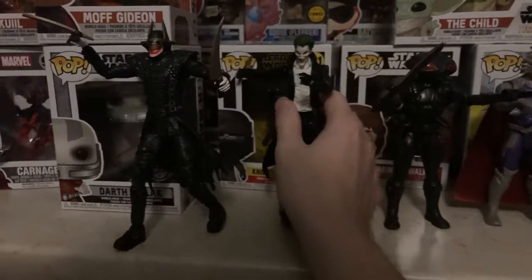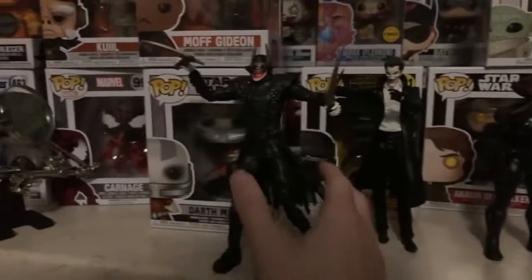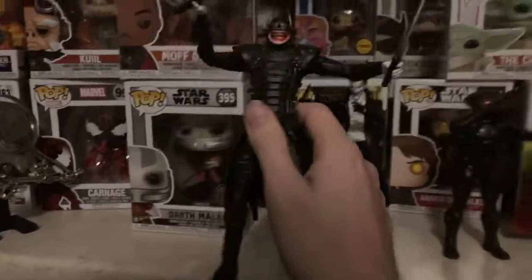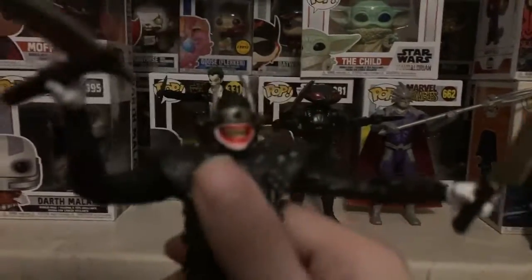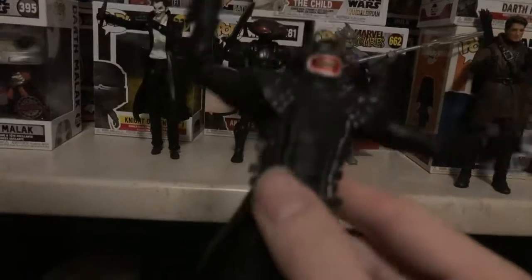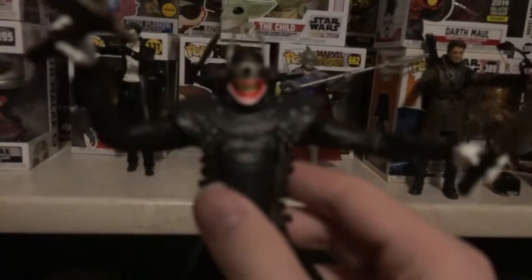And last but not least, at number 1, we have the Batman Who Laughs. One of the best figures that I own actually. If you see the detail on him — it's very ideal.